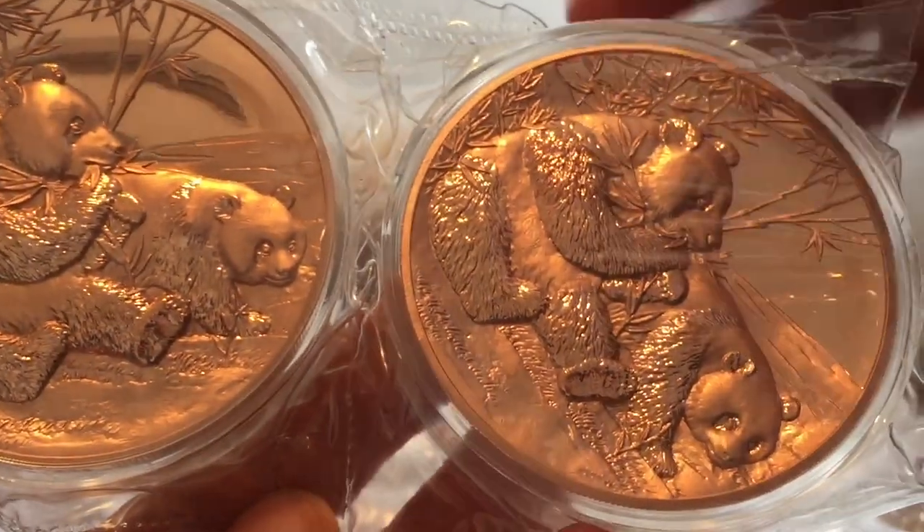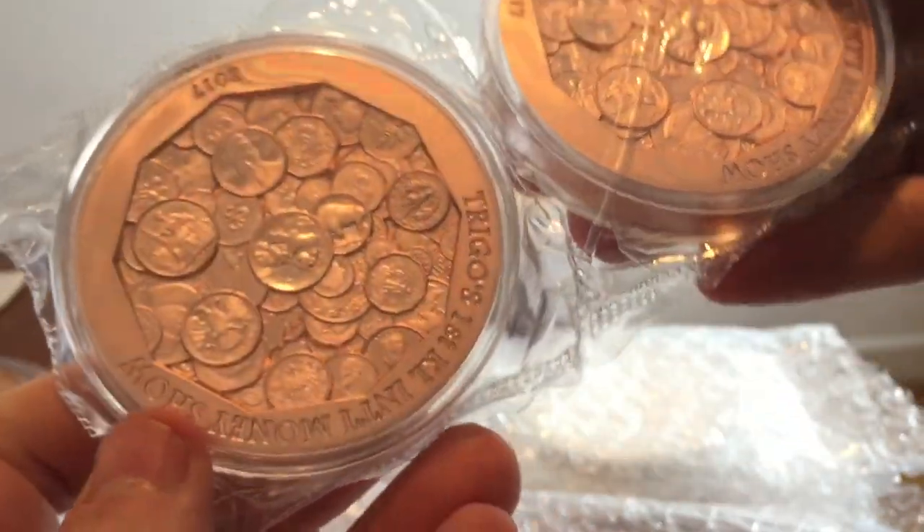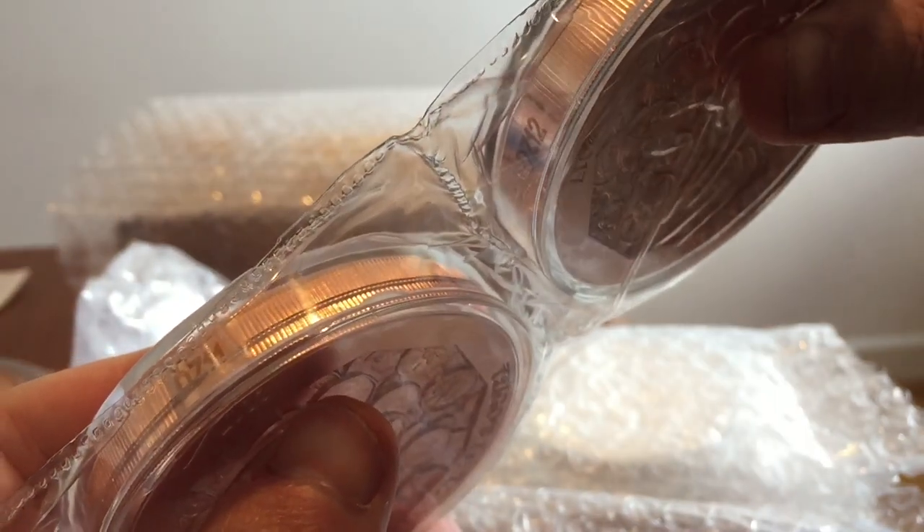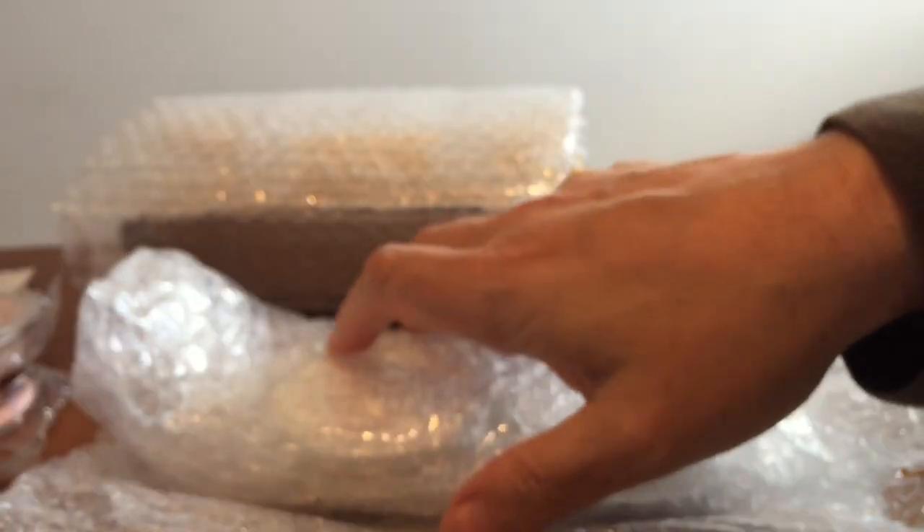The guy from the Silver Forum sent me three of these large copper ones - three out of the 88. They all sold out pretty much the same day or within a couple of days; it really didn't take long for the pandas to sell out.